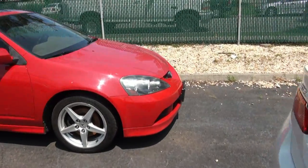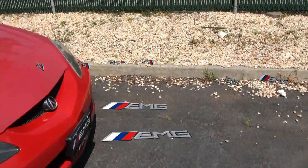2006 Acura RSX Type S. Stock number 3731.